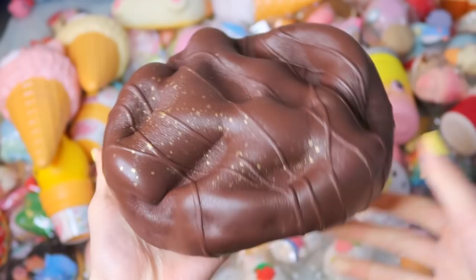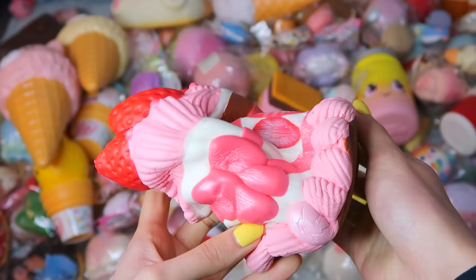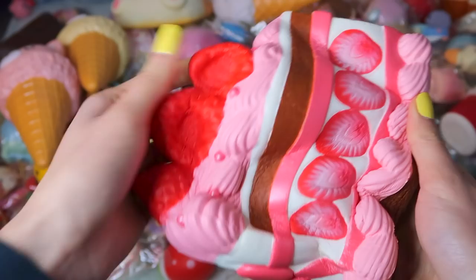It smells amazing. Another Jumbo iBloom squishy recommendation is the princess cake. I have this one in the pink strawberry design — there are also different designs like the rainbow one as well, which is really pretty.